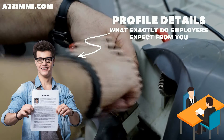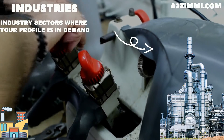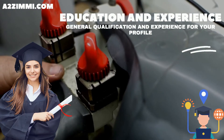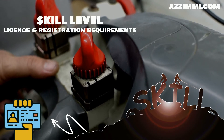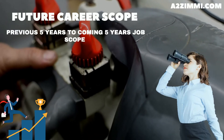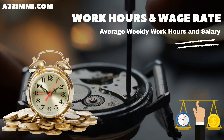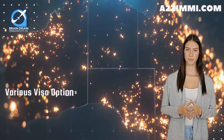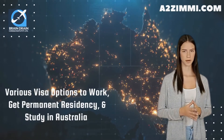We will discuss: a brief about the job description that an Australian employer expects from a watch and clockmaker and repairer; the best industry sectors where a watch and clockmaker and repairer can easily get a job; the minimum education and experience required; skill level, license, and registration requirements; gender ratio and main age group; job openings, past five years analysis, future expectations and career scope; average weekly work hours and wage rate. At the end, we will tell you about various visa options to work, get permanent residency, and study in Australia.